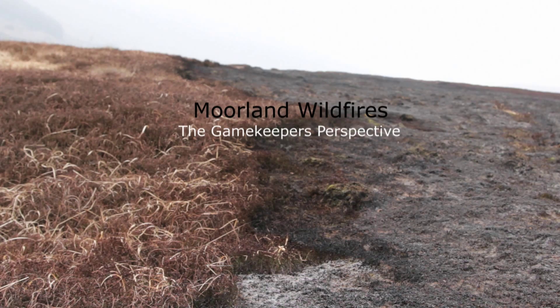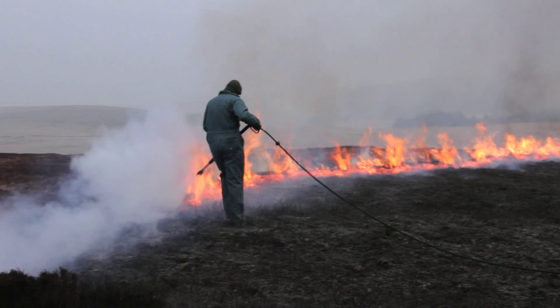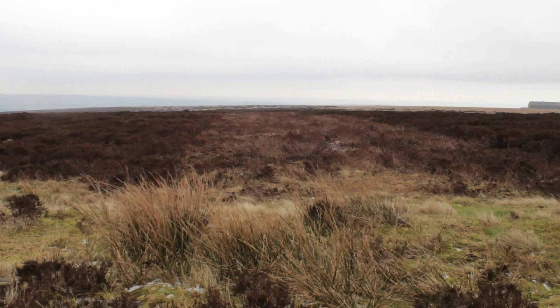Burning season runs from October the 1st until April the 15th. We burn primarily to provide young shoots of heather for the grouse to eat, and it provides a habitat for other moorland nesting species as well, curlews and dunlins and peewits and that sort of thing.